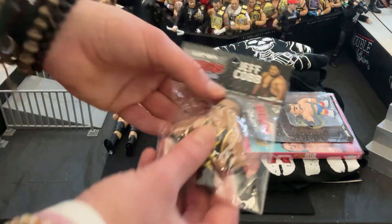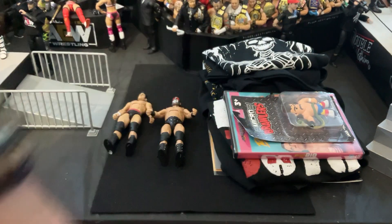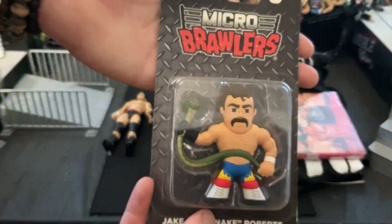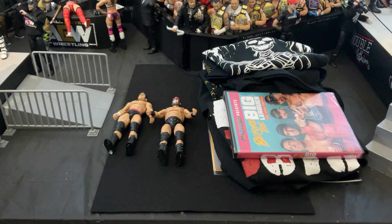Next up we did get a Jeff Cobb Micro Brawler. Doesn't really look like Jeff Cobb — it looks more like Powerhouse Hobbs to be honest with you. We also got a Jake the Snake Roberts Micro Brawler, kind of beat up on the top there, but that's okay. I do like having those things. Slightly adding to my Micro Brawlers collection.